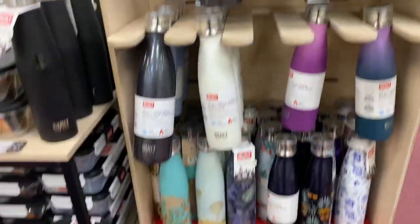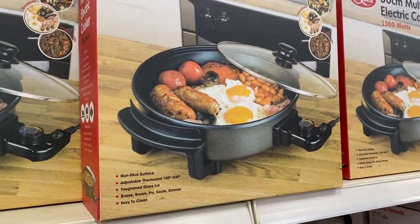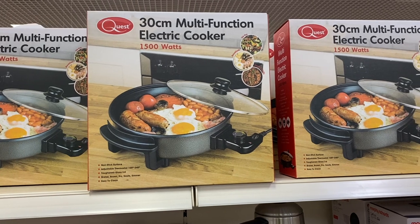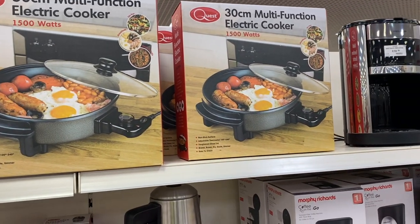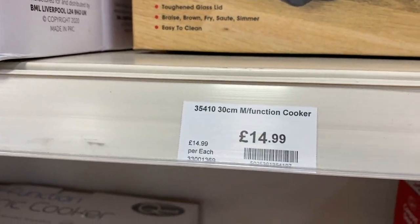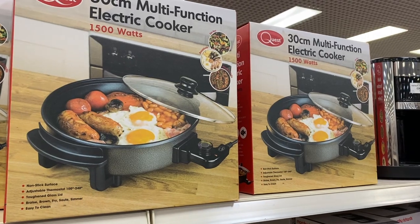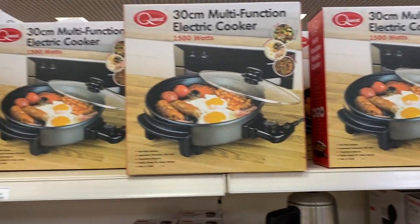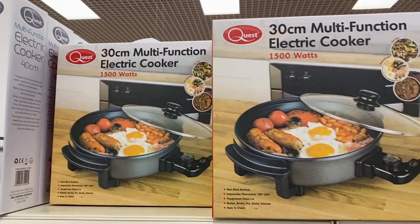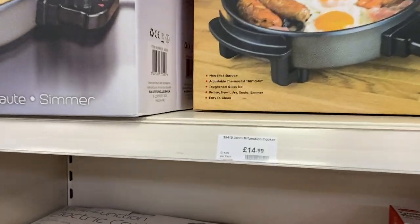£11.49 - not bad at all. Just want to show you guys this - we have actually bought one of these for our caravan. We used it to make breakfast, and Susie made a paella and it was absolutely fantastic. This little thing, £14.99 - let me tell you, that's one of the best £15 you'll ever spend, especially if you've got a caravan or do holidays like that. Very very good and well worth the product - we paid way more than that, I think we paid £35, so there's a good bargain.